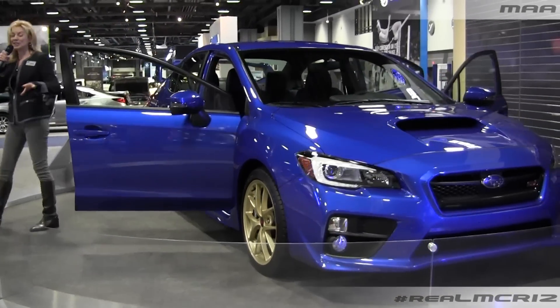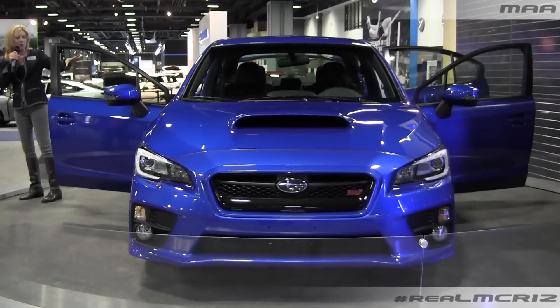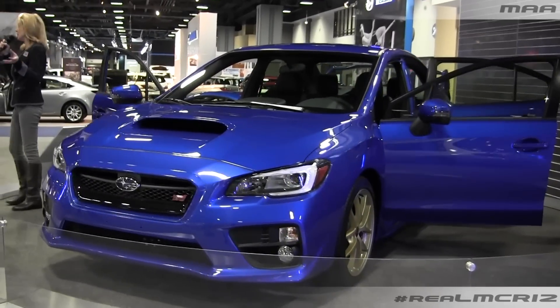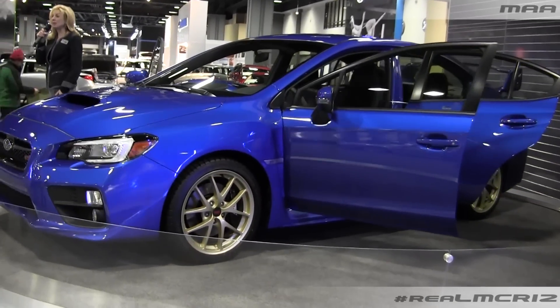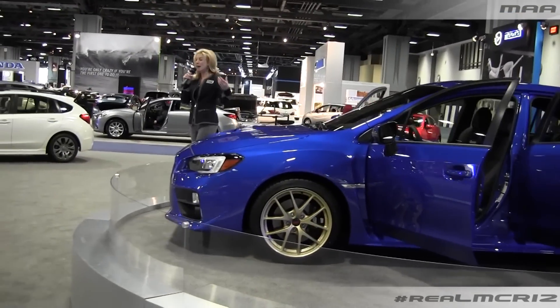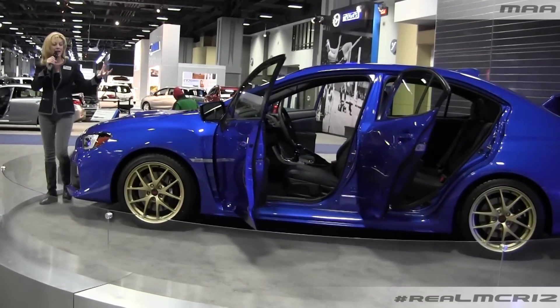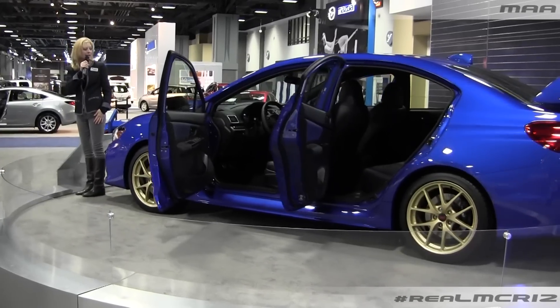A few little things they've added: a rear backup camera is standard even on the very base WRX STI. You do have an option of an upgraded audio — a Harman Kardon system. They've also added another airbag; we now have seven airbags on this vehicle. So even with all the power, all the braking, all the horsepower you have — safety, of course, is an issue, and they've taken care of that as well.